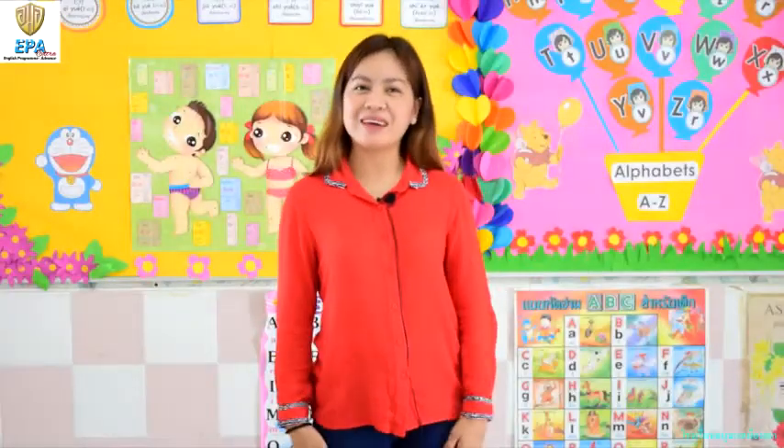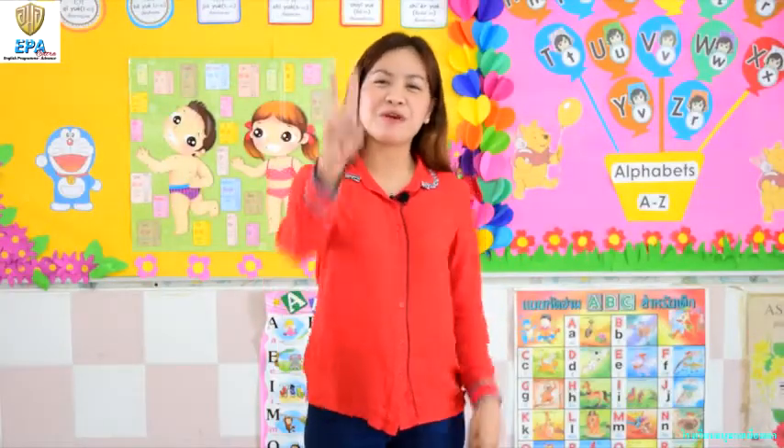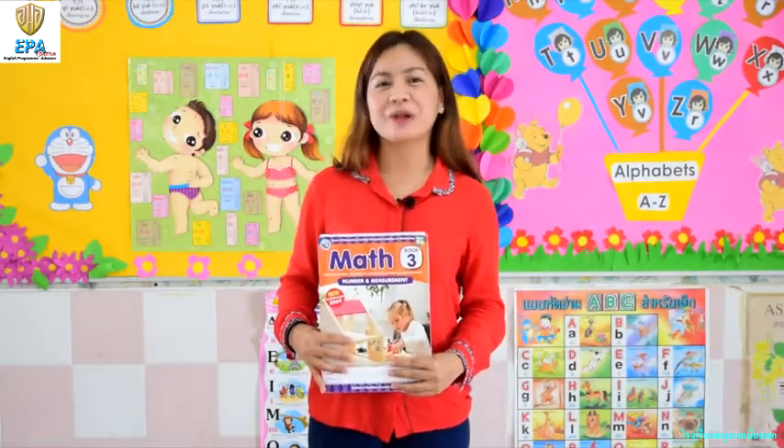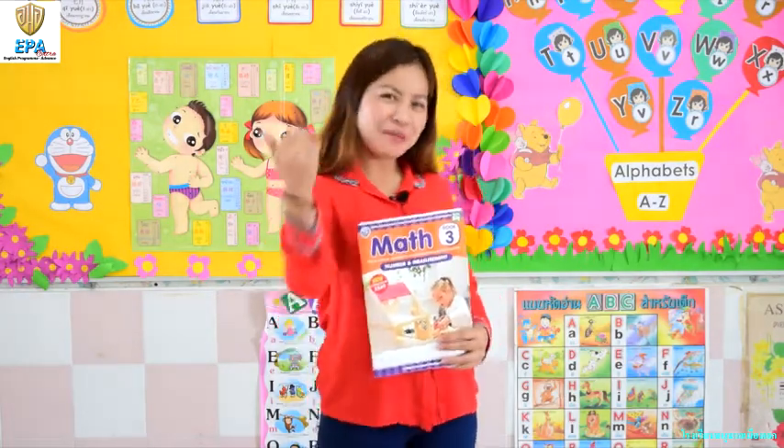Hello kids, I'm back. My name is Teacher Lynn from Kindergarten 2. Today we are going to learn about math. Are you excited to learn numbers and more? Come and join me.